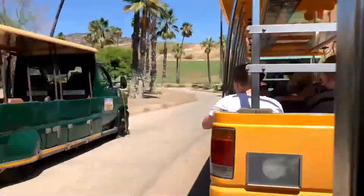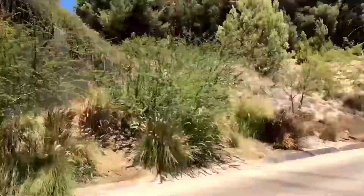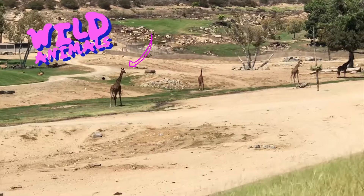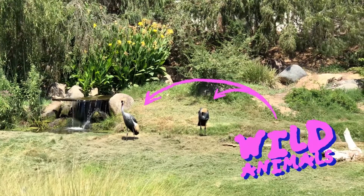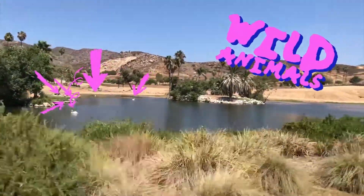Right behind me is a huge view of the Wild Animal Park. It might be a little bit hard to see, but if you look really, really closely there are actually wild animals just roaming free out there. We place animals from here into the wild.